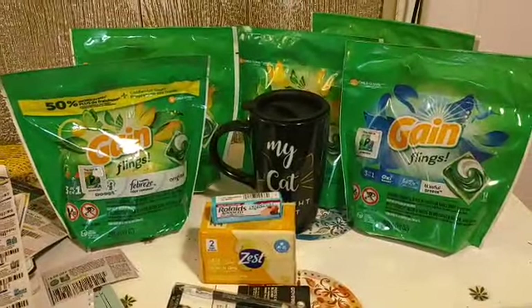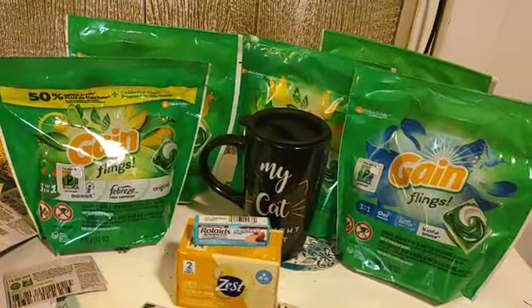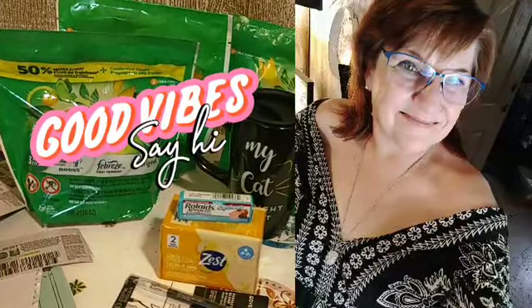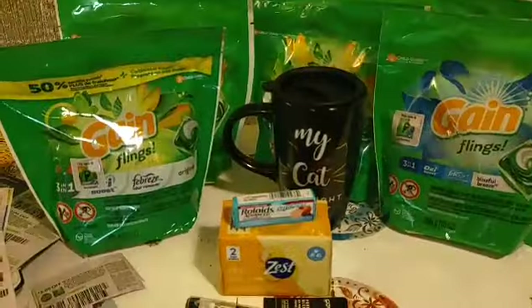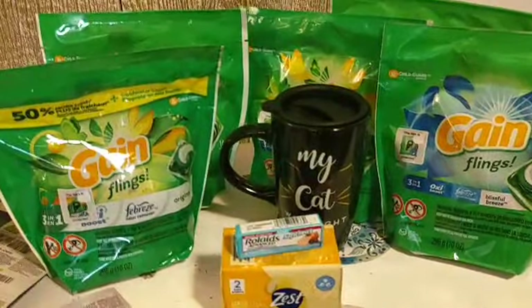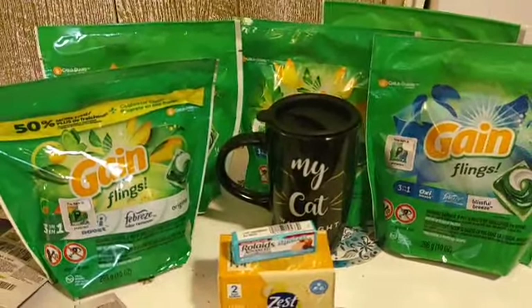Hello everyone and welcome back to Crazy Country Couponer. I'm Ginny, aka the Crazy Country Couponer, for those of you who've never been here before. For my crazy friends, you know the drill — make sure you share, give the video a thumbs up, and leave some sort of comment or emoji. We gotta show our interest and get YouTube happy with us, so I need your help with that.